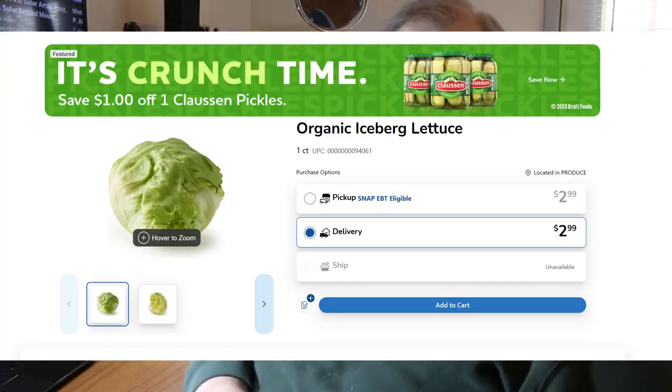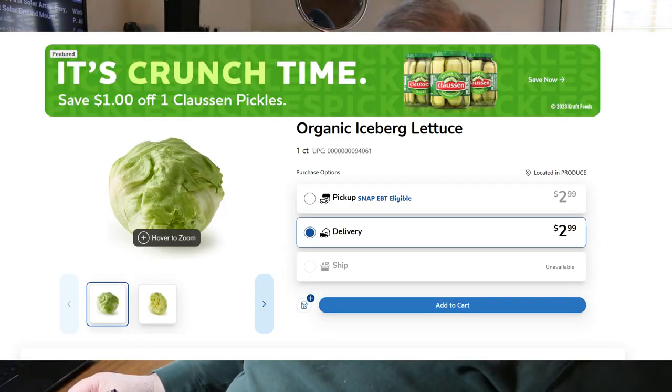Now you compare that to $3 for a head of organic iceberg lettuce — that's a hell of a deal, really is. I'm getting one meal a day — not for 15 bucks, not for 10 bucks, not for five bucks. I'm getting one meal a day for 55 cents.